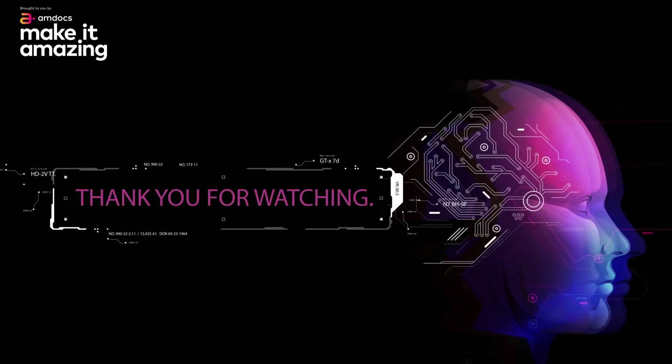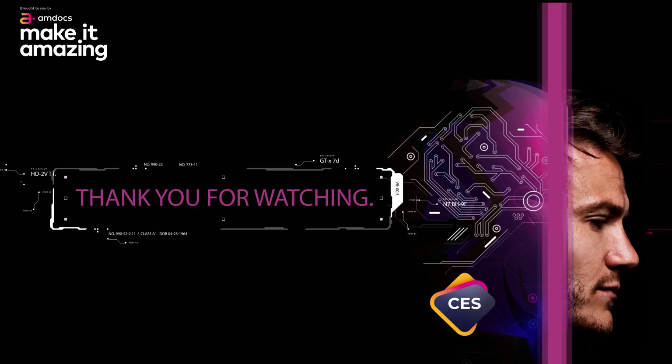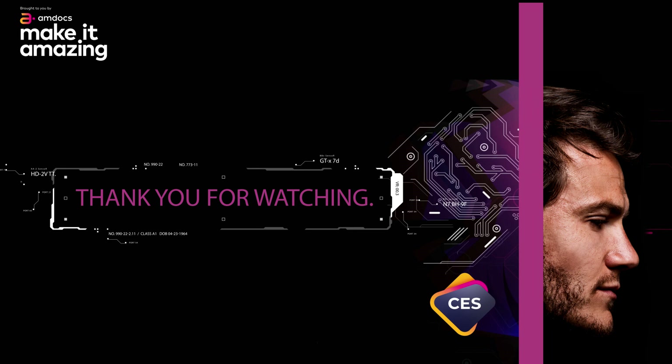This Mastering AI for CSP series, covering how to best leverage and scale AI to drive CX and network improvements, get the right data foundation, and practical do's and don'ts, is brought to you by Amdocs.